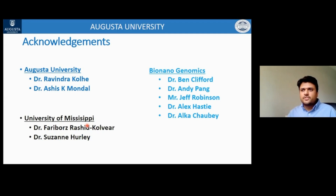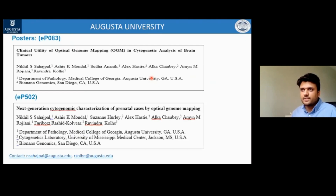A commentary on the application of optical genome mapping in the prenatal setting has been published, discussing several examples of different structural variation classes including Fragile X. Acknowledgements to Dr. Ravinder Kohle, director of cytogenetics and molecular lab; Dr. Ashish Mondal; collaborators at University of Mississippi including Dr. Feribos Alvier and Dr. Suzanne Hurley; and the BioNanoGenomics team. An invitation to view posters on the utility of optical genome mapping in the prenatal setting and also in brain tumors. Thank you for your attention.